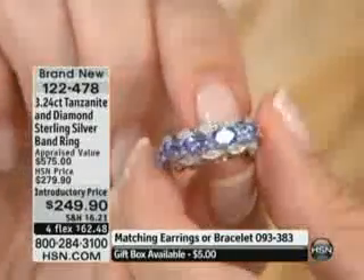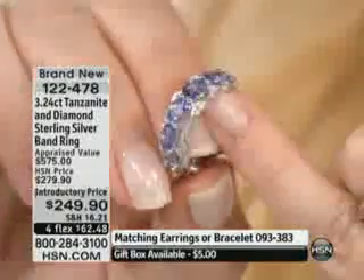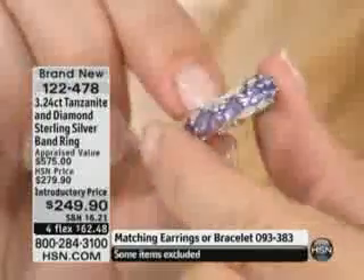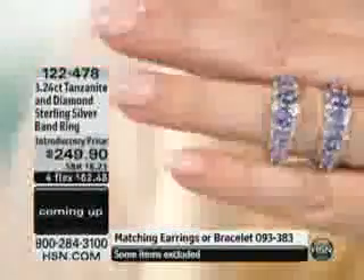I want to call your attention to the fact, by the way, that I have 200 of these, and I know it sounds like a lot. But when you consider that we are in 92 million plus homes, it's not a lot. Say you have 200 of a ring like this.